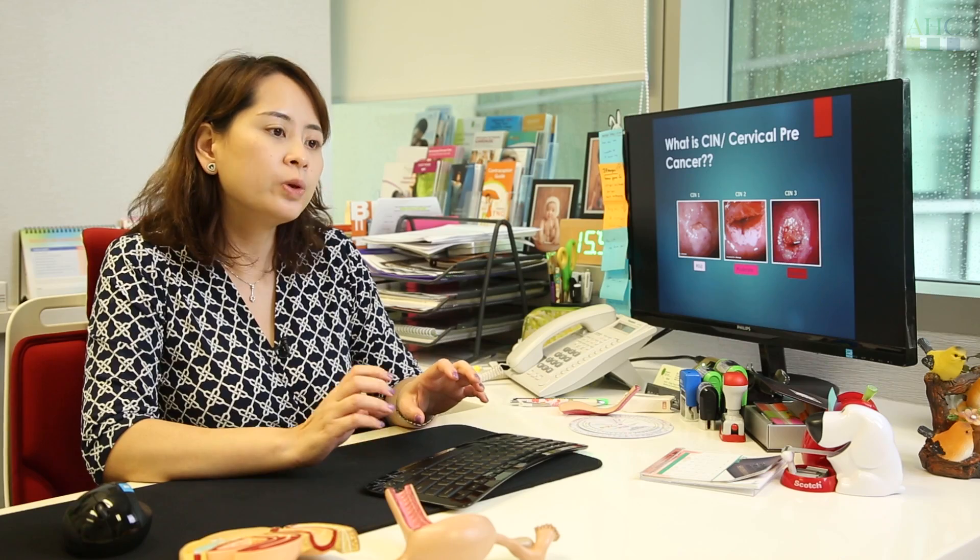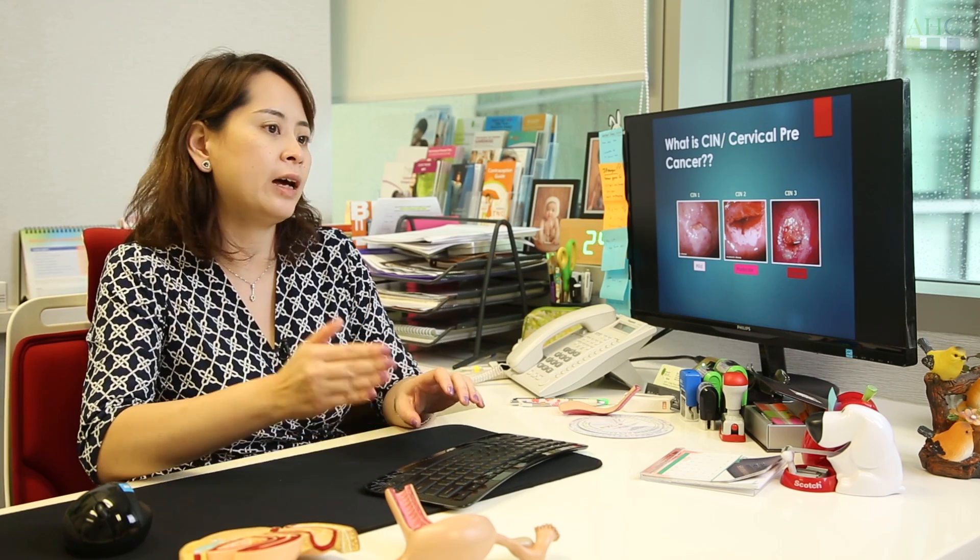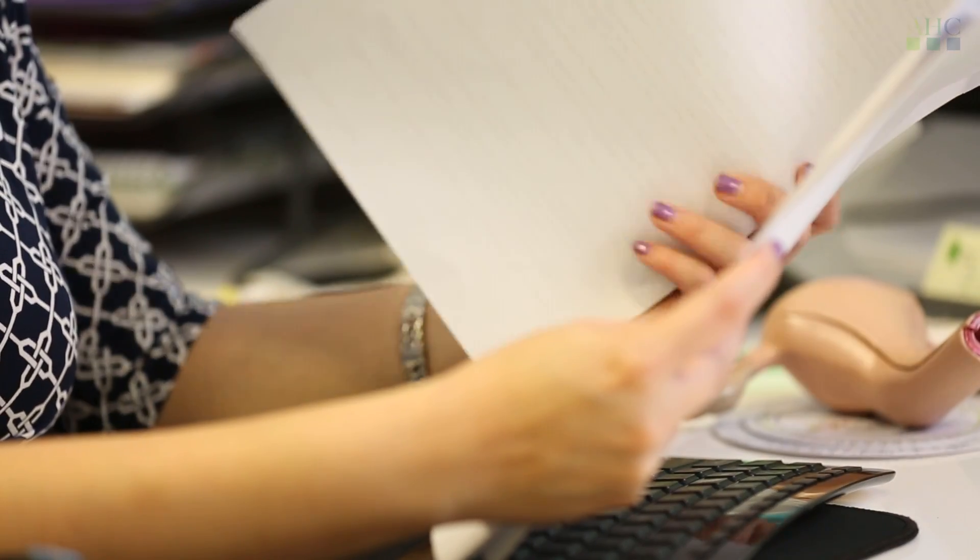About 70% of women will get infected by the HPV virus in their lifetime, but only 10% of them can develop pre-cancer, which eventually, if left unchecked, can go on to become cancer. Cervical pre-cancer is found after you have tested to have an abnormal Pap smear.